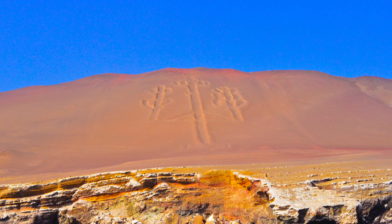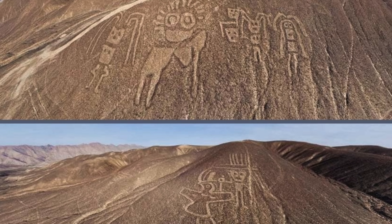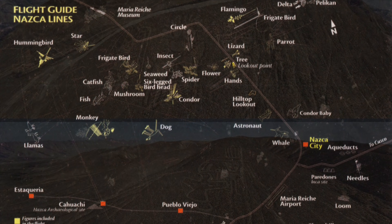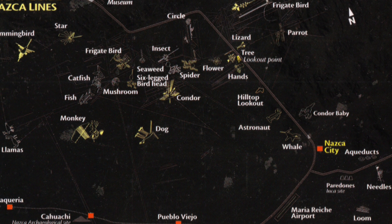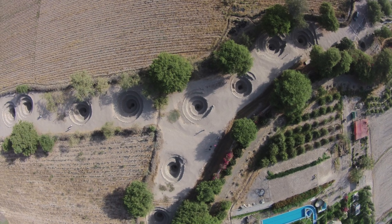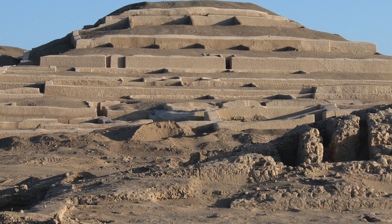At Paracas we have the candelabro, which is a geoglyph 500 feet tall, and then in Palpa more than a thousand small geoglyphs created by the Paracas culture, and finally Nazca where we have predominantly Nazca figures but also older Paracas culture figures as well. There is also the ancient Pukio well system, which has been partially restored, and Kahuachi, one of the largest adobe ceremonial cities on the planet.